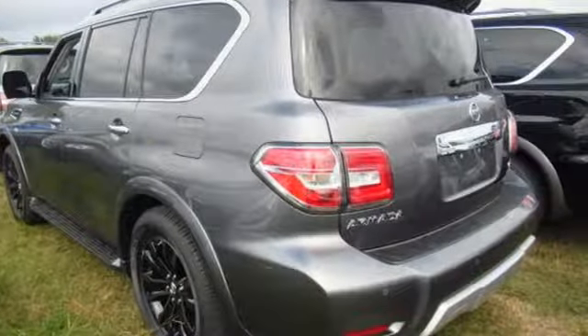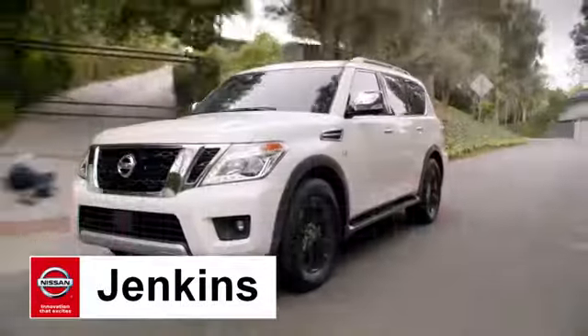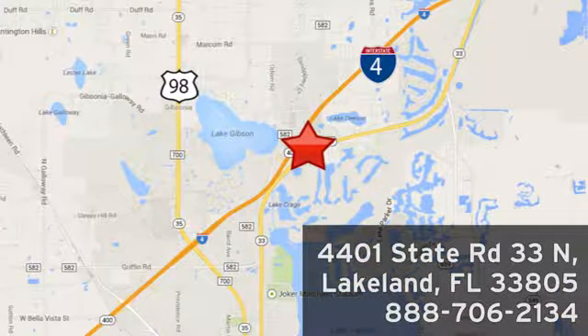Step up to this Armada today. At Jenkins Nissan, honesty is our policy. We're conveniently located at 4401 State Route 33 North in Lakeland, Florida.